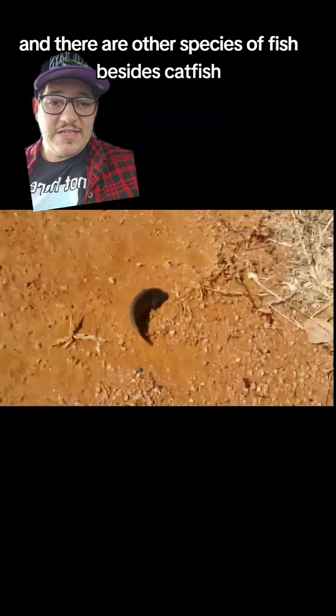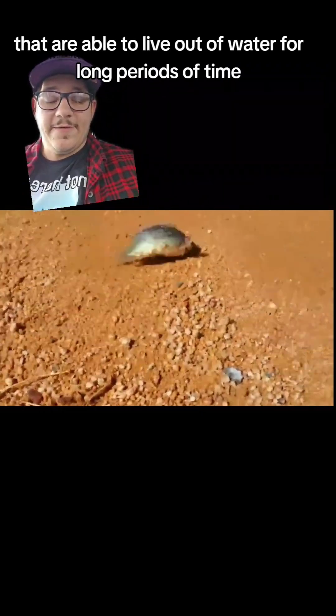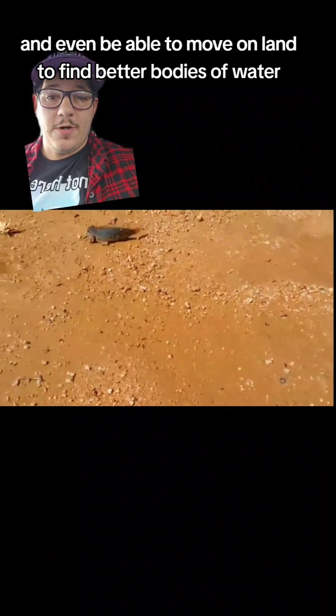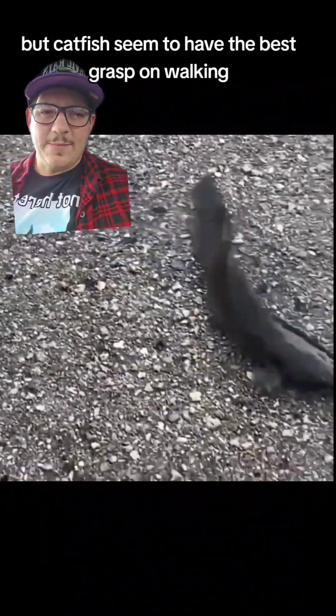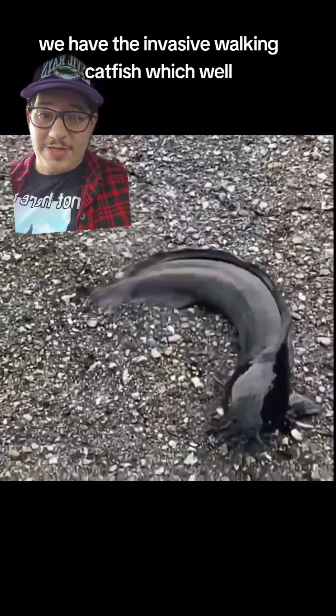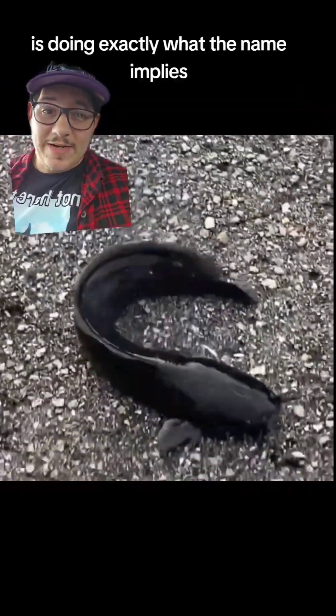There are other species of fish besides catfish that are able to live out of water for long periods of time and even move on land to find better bodies of water. But catfish seem to have the best grasp on walking — especially in Florida, where we have the invasive walking catfish, which is doing exactly what the name implies, and they're very good at it.